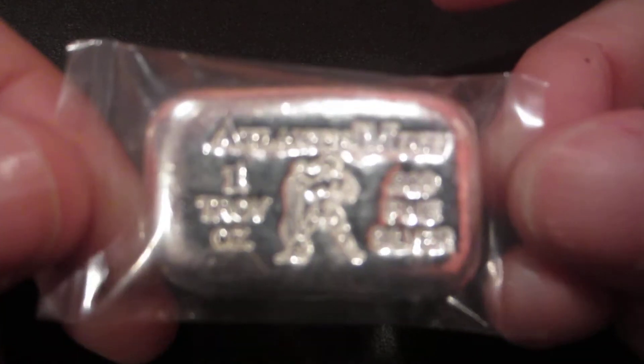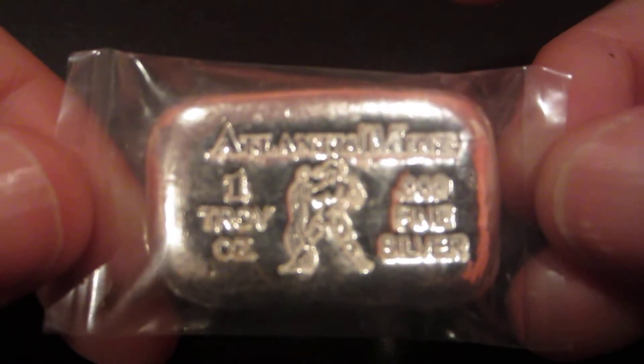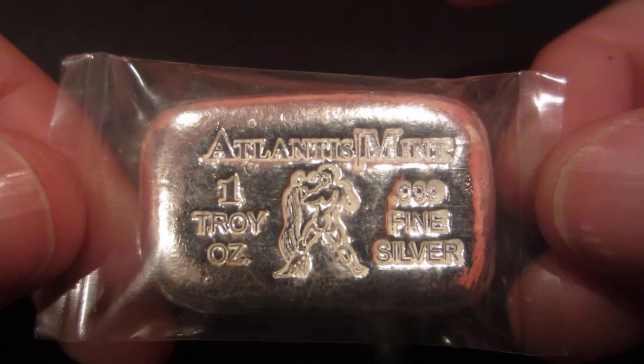From Gainesville Coins, this is an Atlantis Mint piece. Let me see if I can zoom in — this is an Aquarius, that's my sign. It's a poured bar.